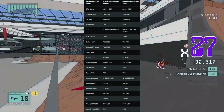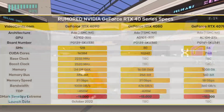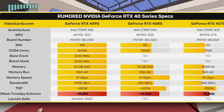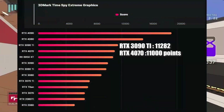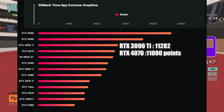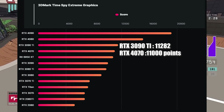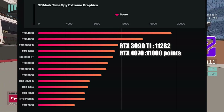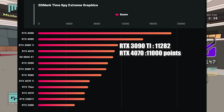When it comes to the 3DMark Time Spy Extreme benchmarks, we're looking at really great results compared to the RTX 3080 Ti, which is a $1400 GPU. If this GPU lands after scalping at launch, we assume the MSRP will be around $500 to $550. Even if you pay $250 more over MSRP, this GPU will still be a greater value for money compared to the 3080 Ti.